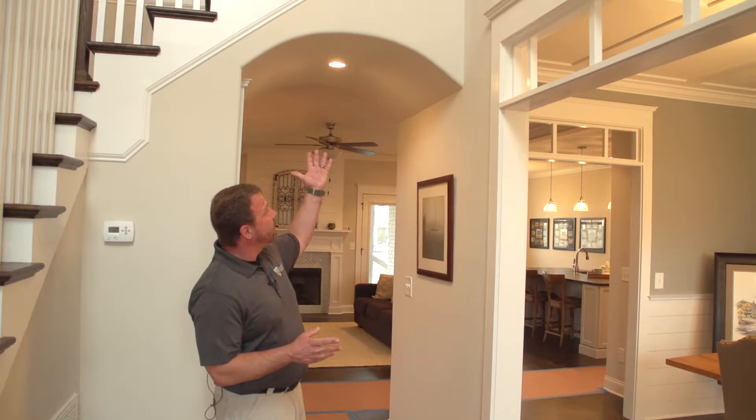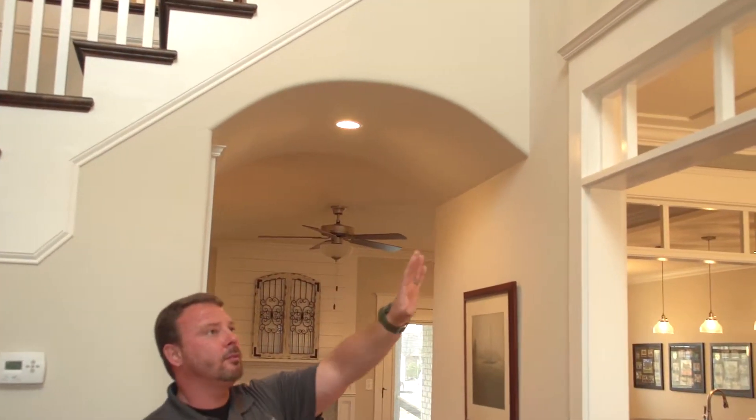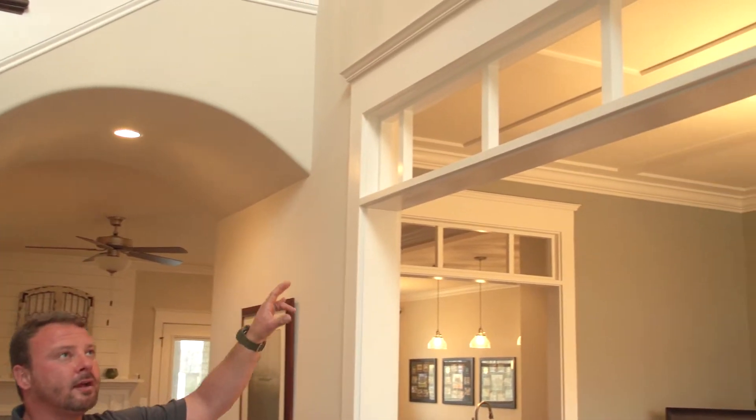For example, it has our trademark barrel vault, and in this home we actually put the faux transoms in for the dining room.